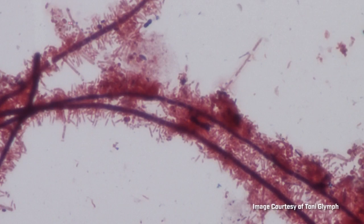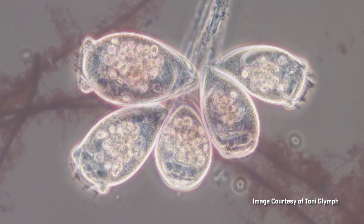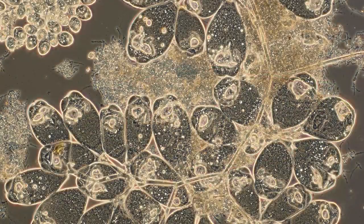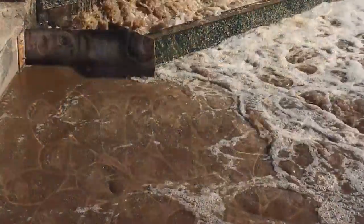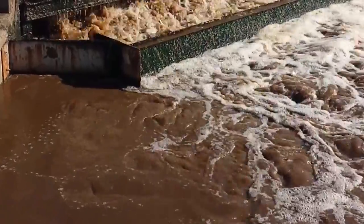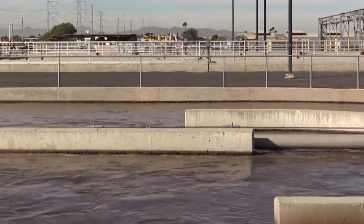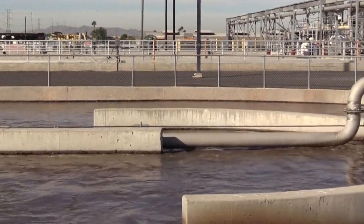Biogenesis provides the necessary nutrients to boost the beneficial bacteria, which then out-compete the filamentous bacteria, allowing the plant to return to a more balanced microbial condition. The balanced system is then able to more easily break down the organic load and improve the efficiency of the overall treatment system.